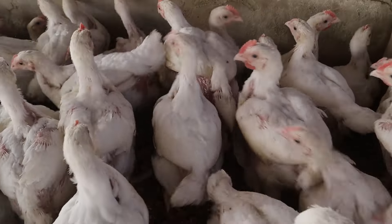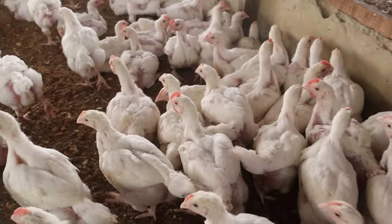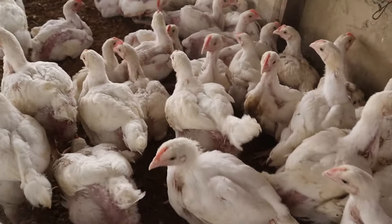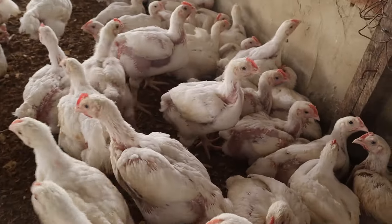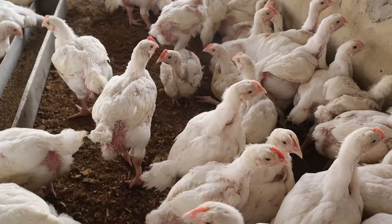So these are the birds. I believe you've seen them and have been following from day old, so you can see their growth phase. We started giving them finisher diets now to give them the weight, so by next week they are ready for slaughter.